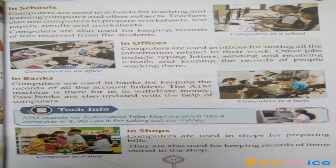Computers are used in school by the teachers to teach lessons to the students, and to prepare worksheets, test papers, results and mark sheets. Also, to keep records of fees received from the students.